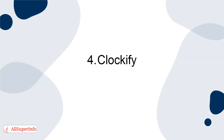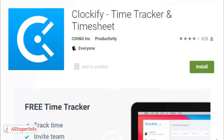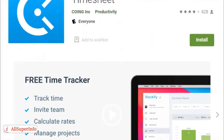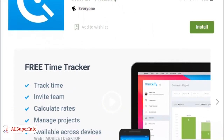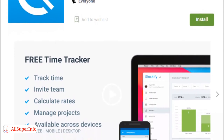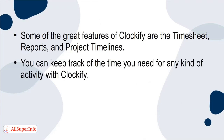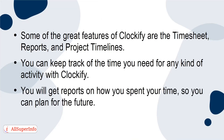4. Clockify. Clockify is a simple time-tracking application. You can get it as a browser extension on your laptop, or download the app through the App Store on your device. Some of the great features of Clockify are the timesheet, reports, and project timelines. You can keep track of the time you need for any kind of activity, and get reports on how you spent your time so you can plan for the future.